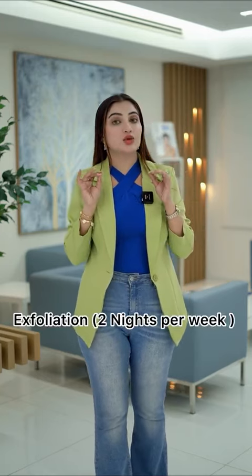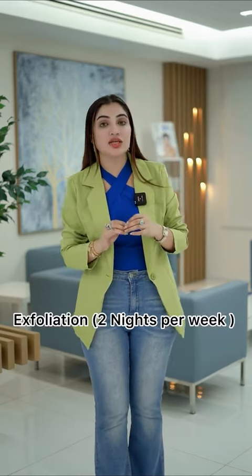After that, apply retinol 3 times a week, and after retinol apply your moisturizer. 2 times a week, exfoliate your skin to get a smooth look and smaller pores — it also helps your other skincare ingredients work better. For exfoliation, you can use glycolic acid, lactic acid, or mandelic acid, according to your skin type.